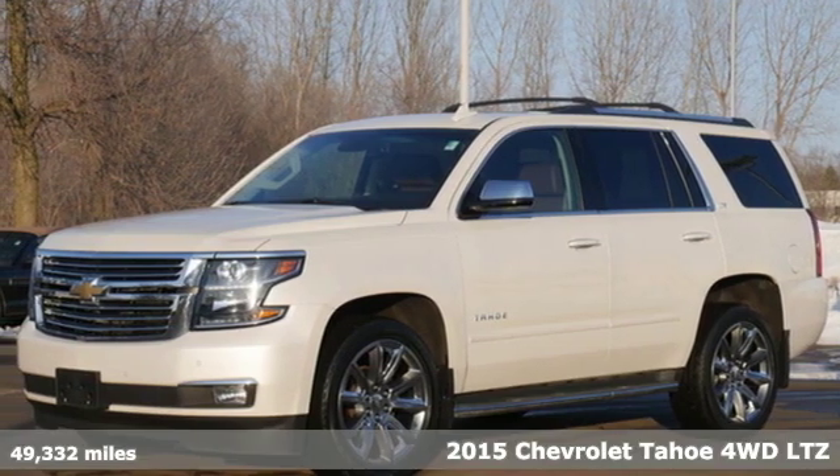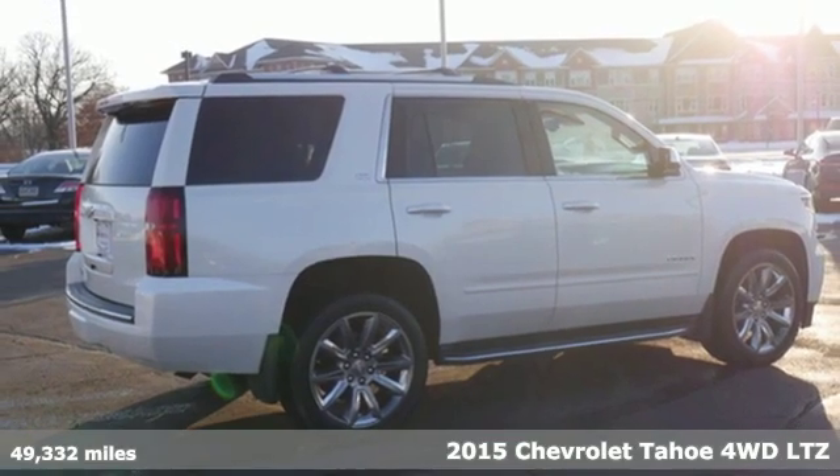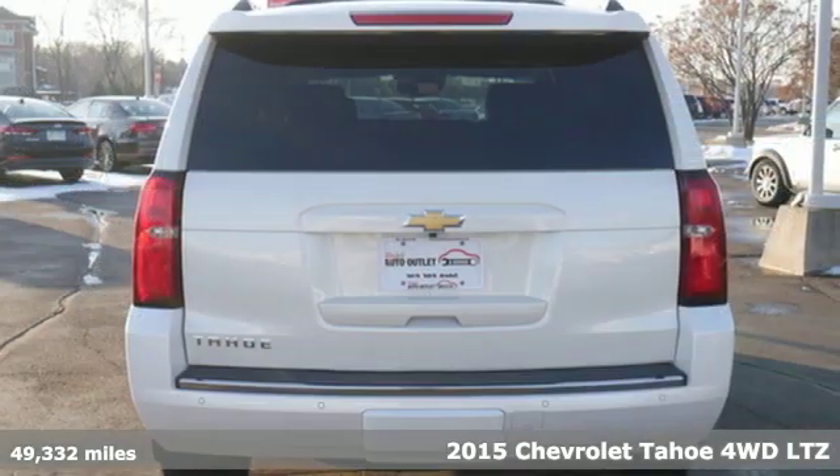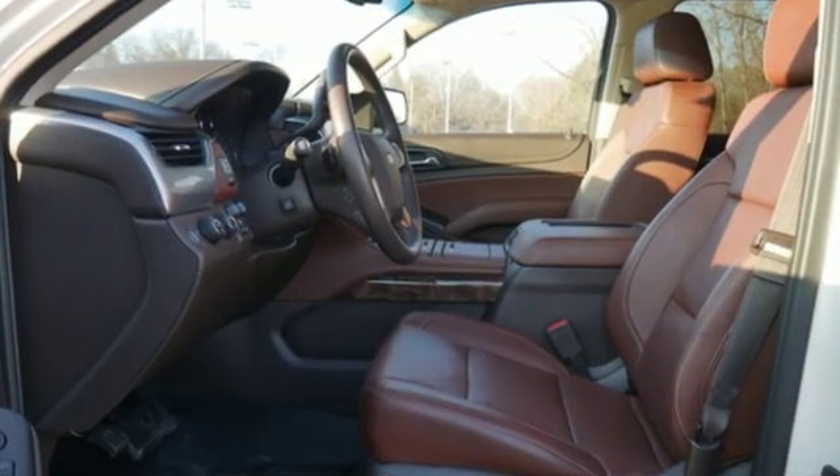Here's a 2015 Chevrolet Tahoe. Providing you with a bounty of big-time capability, it's quite simply the do-it-all, full-size SUV that accomplishes everything. And with features like these, every drive's a pleasure.